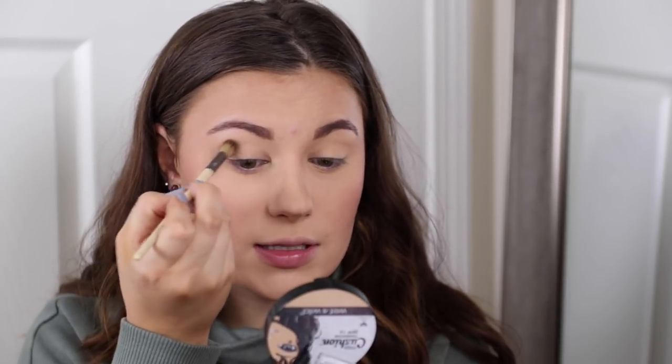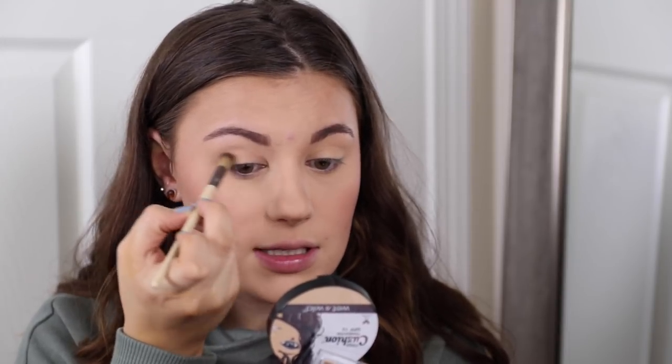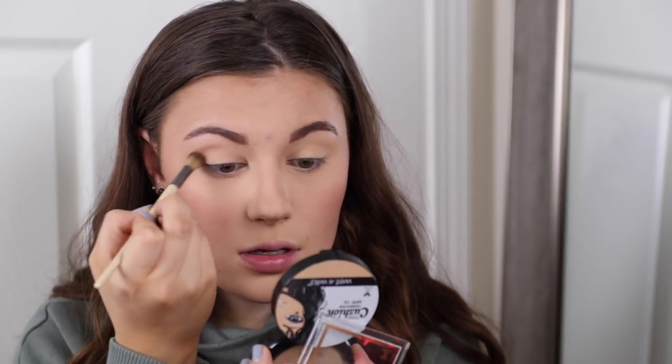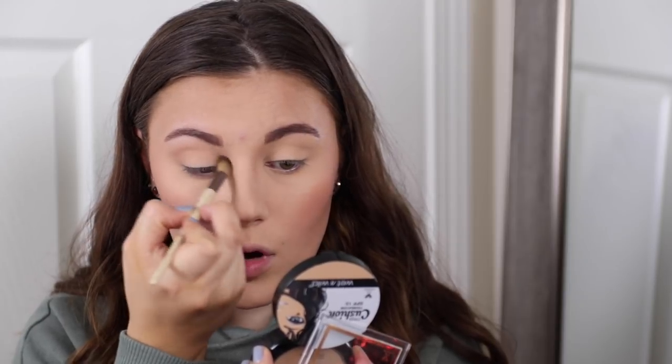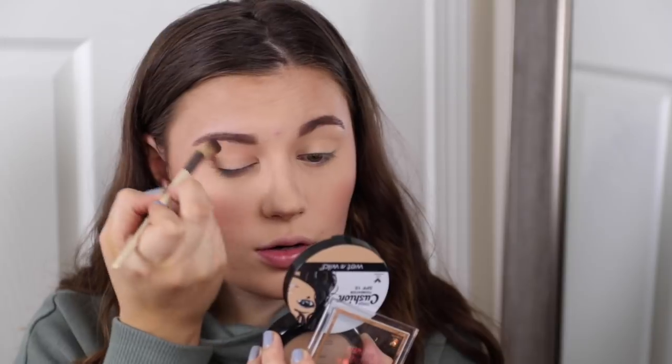On the eyes we're going to do really simple but classic eye makeup — one of my favorite looks ever. I'm going to use the bronzer and just put it into the crease to add a little bit of dimension. This is the EcoTools Defined Crease brush. I'm just putting a wash of color into the crease, nothing too crazy, because we're going to do a wing today.